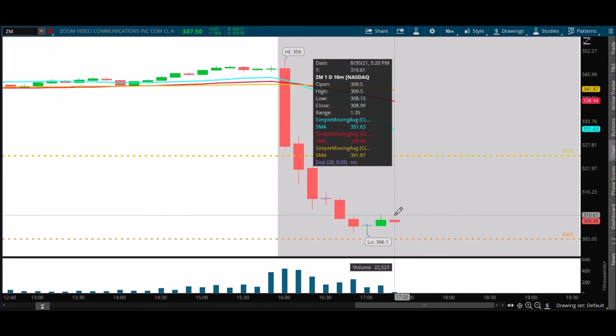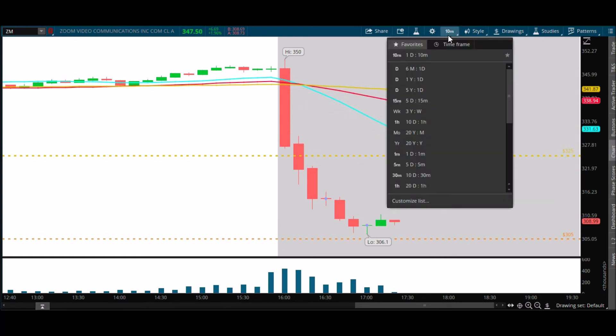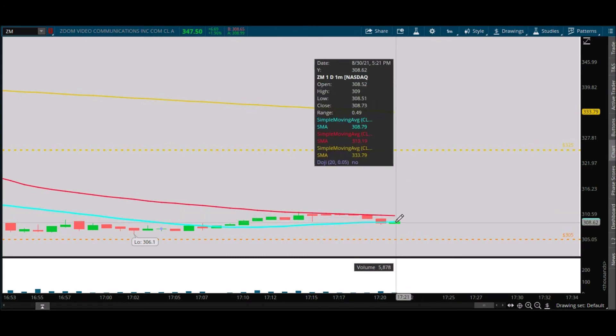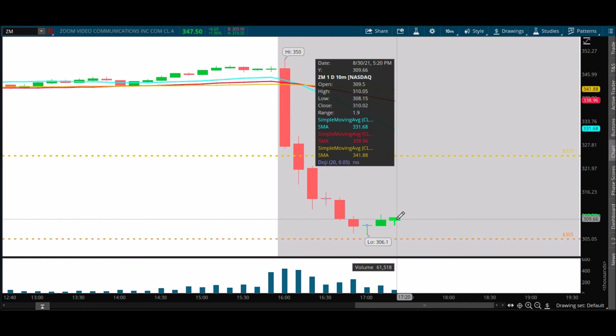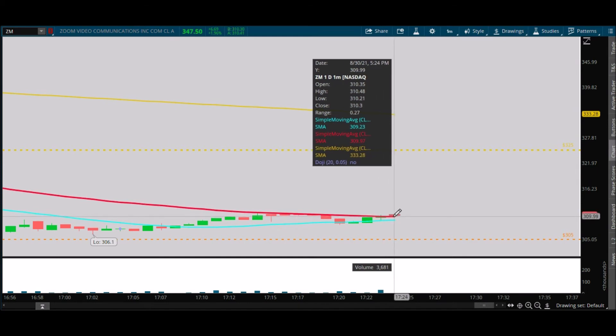We need to continue with another green candle right here — that would be nice for the bulls. Let's see what the one-minute chart is doing. Came right back down to the 20, got rejected by the 50. These are going to start to converge soon, so that will be the moment of truth whether we get rejected again or break out. We need to get back up to 309, 310, 310.50. Back above 310 — that's going to be important. Wow, back above the 50 just like that. We closed at 310.07.